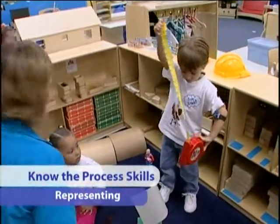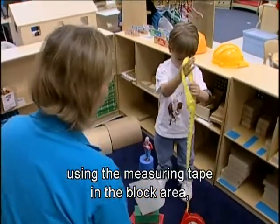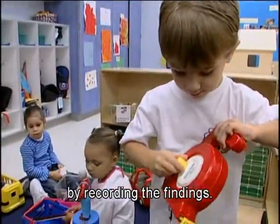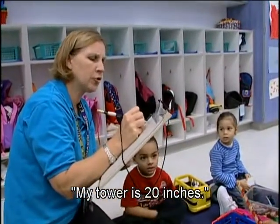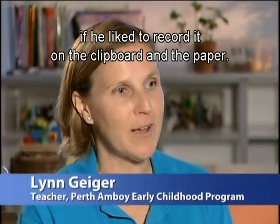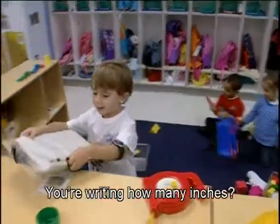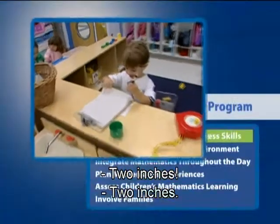Representing is also a key process skill. When Lynn observes Benjamin using the measuring tape in the block area, she models how to represent mathematical thinking by recording the findings. Later, she asked him if he'd like to record it on the clipboard and paper. He writes down measurements: 'Five inches... two inches.'